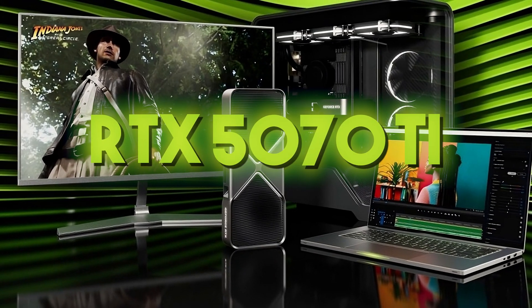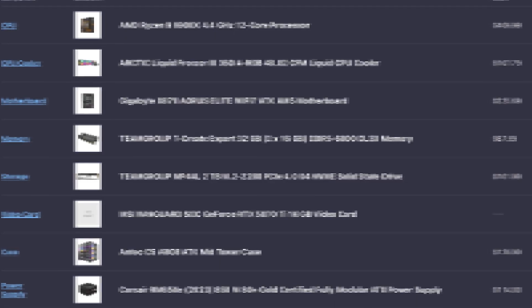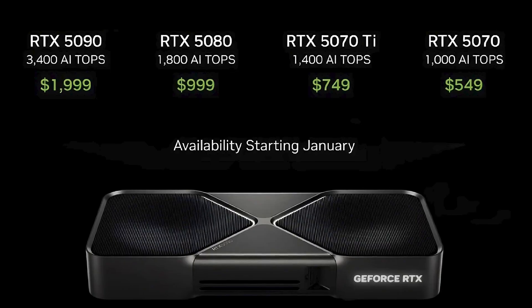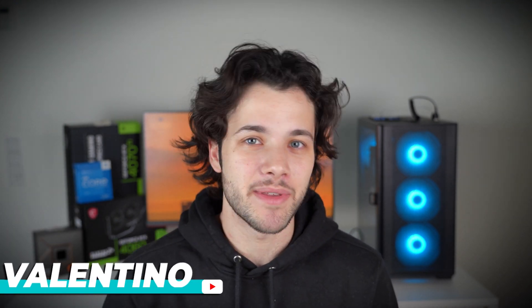The new Nvidia RTX 5070 Ti will be out very soon, so if you are looking for the best PC build possible around this new Nvidia graphics card, you came to the right place. Today I show you the top three best gaming PC builds around the RTX 5070 Ti. All budgets are included — the best gaming PC, the best price-to-performance one, and also the best all-around PC for gaming, content creation, productivity work, and everything in between. I believe that building one of these PCs right now is an amazing decision because when the RTX 5070 Ti comes out we just need to plug and play. You can find the links to these exact PC builds with the latest prices and availability down below in the video description. My name is Valentino — let's start.